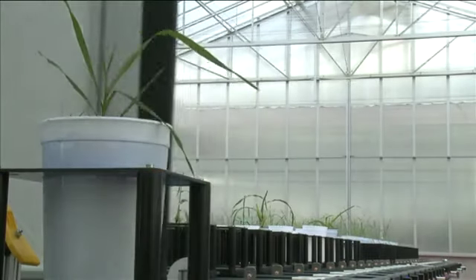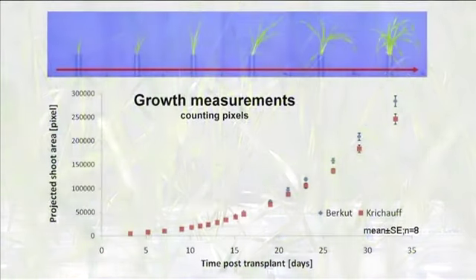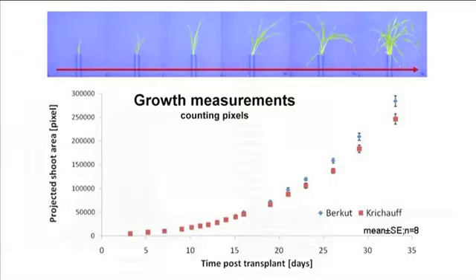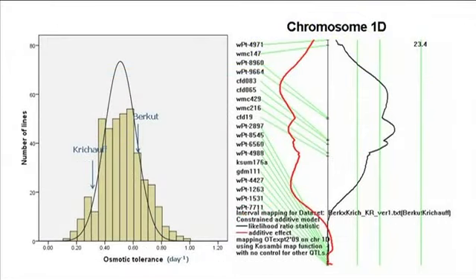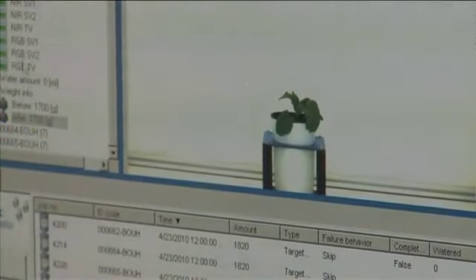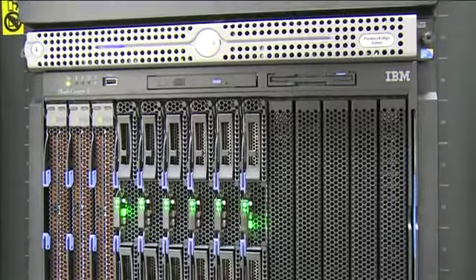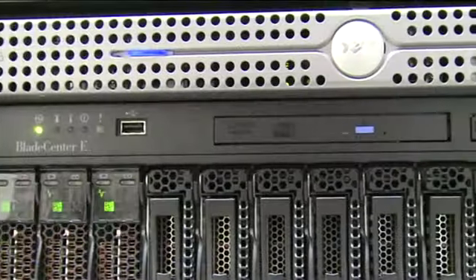As imaging is non-destructive, it is possible to track changes in these measurements through time and to determine time-dependent measurements such as growth rates and water use efficiency. For example, images taken over a certain period of plant growth can provide information about the characteristics of a plant during its development. Significant computing power is required for the storage and analysis of the data.